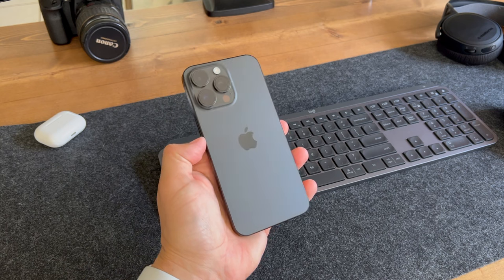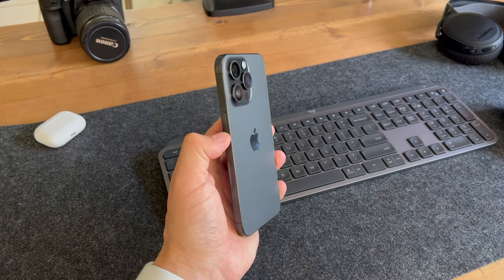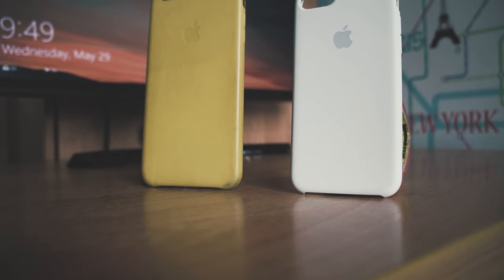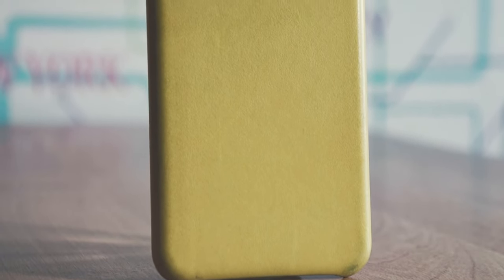I absolutely love the textured matte glass finish on this year's phone. I've heard a few stories about how easily it breaks, but we'll see how that holds up over time. It's partly due to Apple making it easier and cheaper to repair or replace than before, so hopefully this is a good move in the right direction.